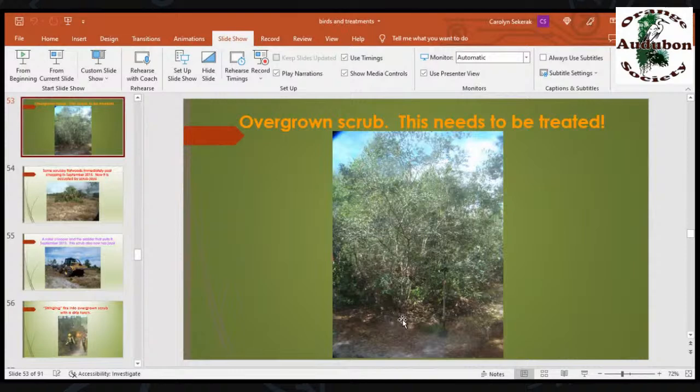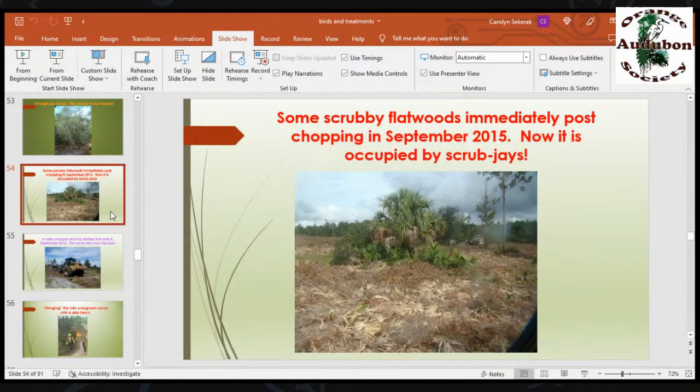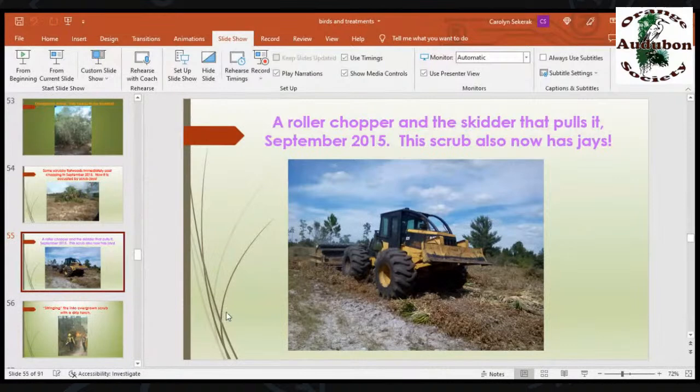Here's overgrown scrub that needs to be treated. My walking stick is four feet tall, and that scrub is 12 feet tall — way too tall, way too dense. So we do roller chopping. You can see the equipment here in the background. This was done in September 2015 and is now occupied by Florida scrub jays. The skitter in front has large low-ground-pressure tires to reduce soil disturbance. This is the chopper in the background — you see the blades running across it that chop up the material so it's easier to burn.